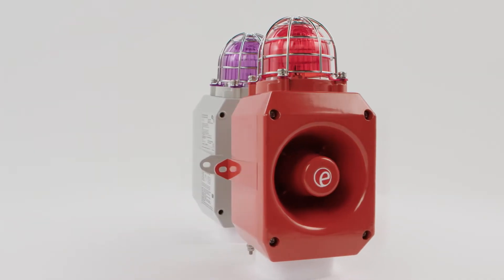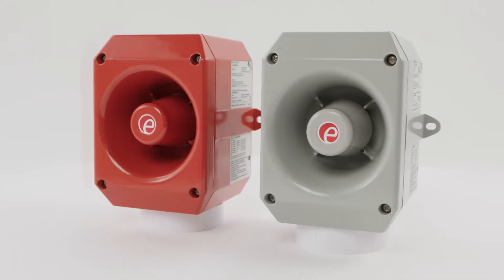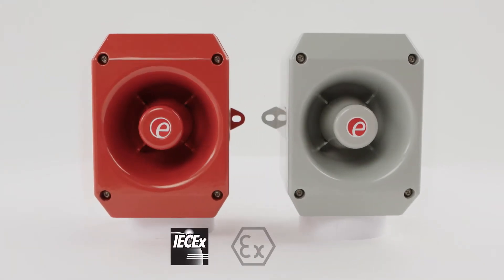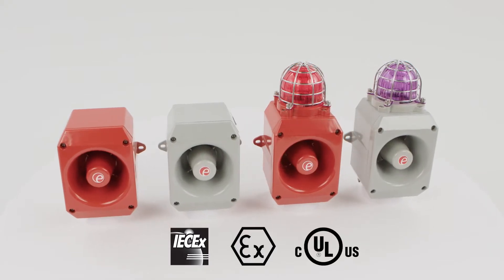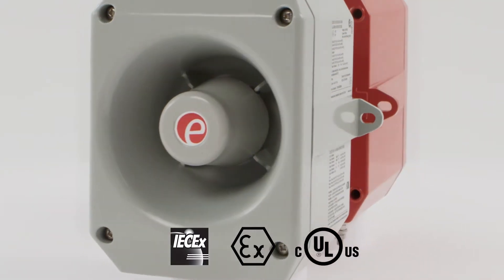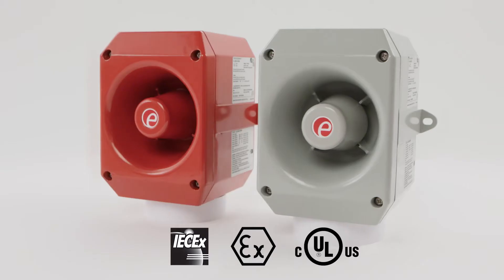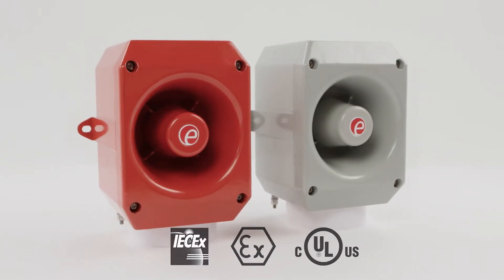The D2X range provides compact, high-performance audible and visual warning signals for IEC-EX, ATEX Zone 2 and 22, NEC or CEC Class 1 and Class 2 Division 2, NEC Class 1 Zone 2 and Zone 22, CEC Zone 2 and 22 and Class 2 Division 2.